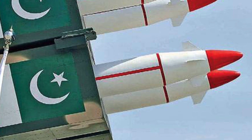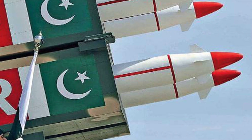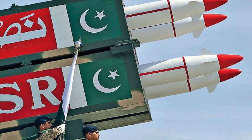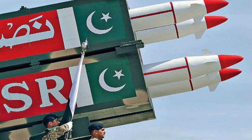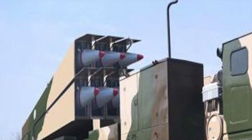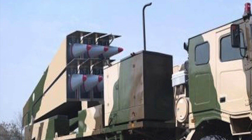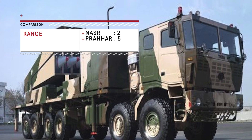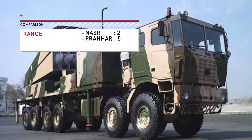Nasr has a range of 60 km. Praha has an operational range of 150 km. Praha has 2.5 times the range, and unlike Nasr, will be able to penetrate deep into Pakistan when launched in an area close to the border. This gives Praha much better operational flexibility and a distinct advantage.